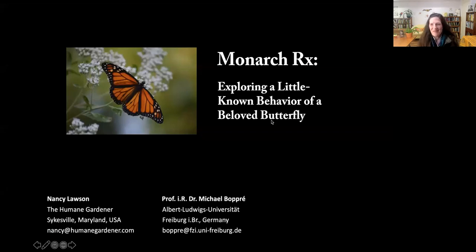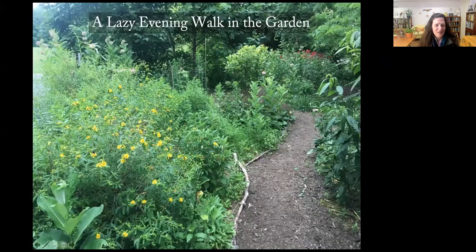Hi everybody, thanks so much for coming from all over the place today. Here in central Maryland we've got the wood frogs coming out today in our pond in our backyard, so that's exciting. Michael and I are really excited to talk to you about this phenomenon. It all started with a sort of lazy meandering walk in the garden one night — I was taking a break and just wanted to go down the garden path and let my mind wander.